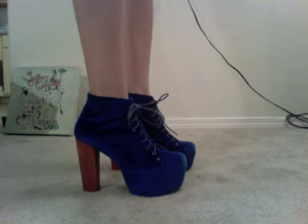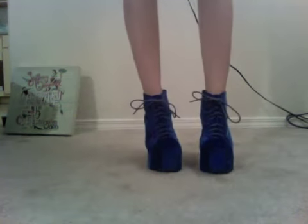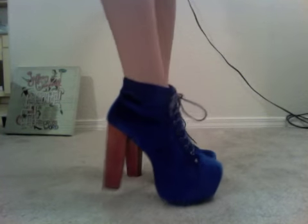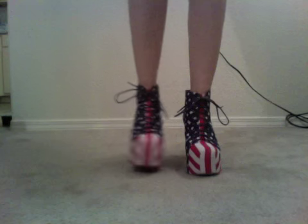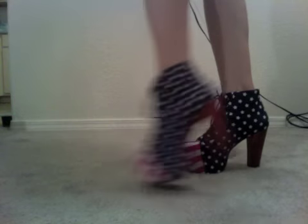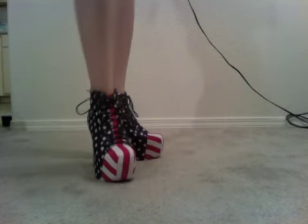These are my blue velvet Litas — still one of my favorite pairs. These are the first pair of Litas I ever bought, actually. I got these off Nasty Gal. They actually restocked these on Soulstruck, so if you like these I'd recommend them. They're beautiful royal blue velvet. These are the Litas in American flag print — I really love these. These were the second pair I got off Nasty Gal, about a week after the blue velvet ones.